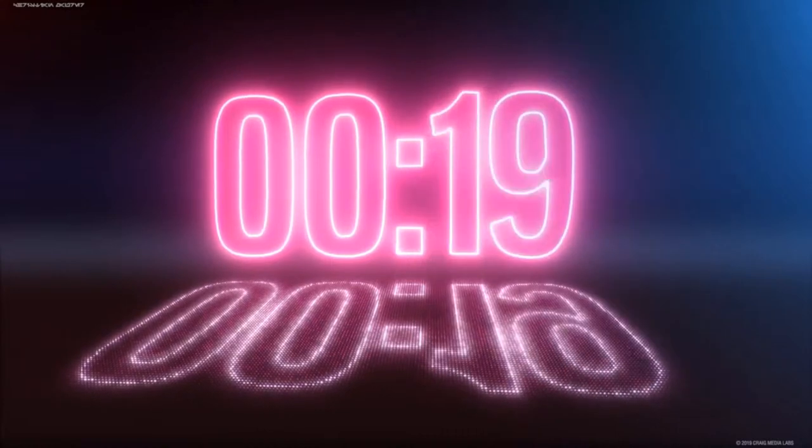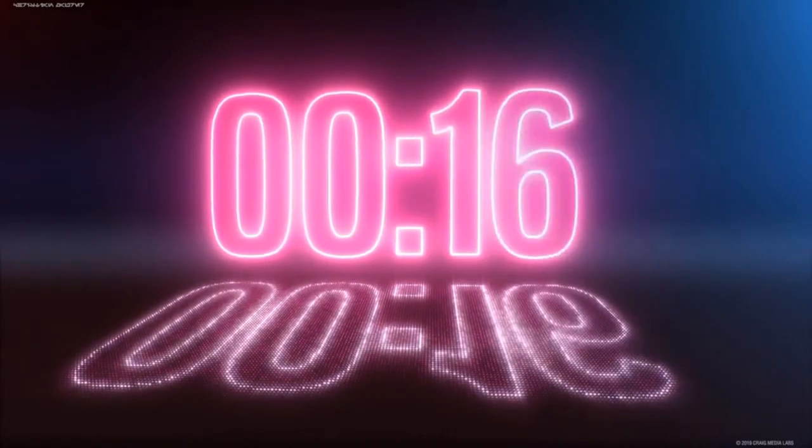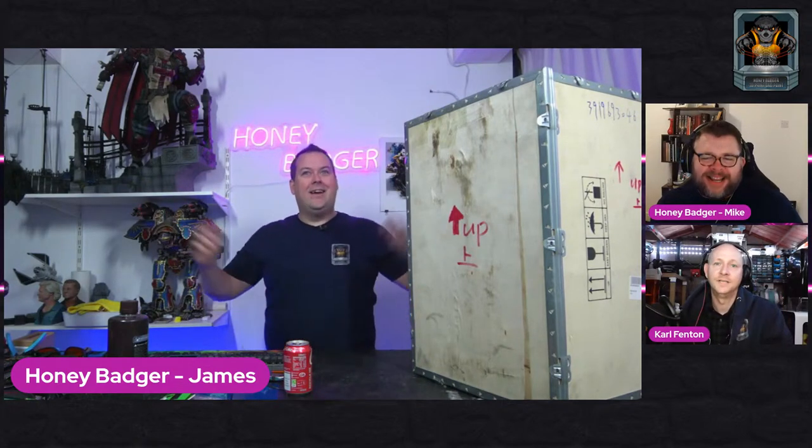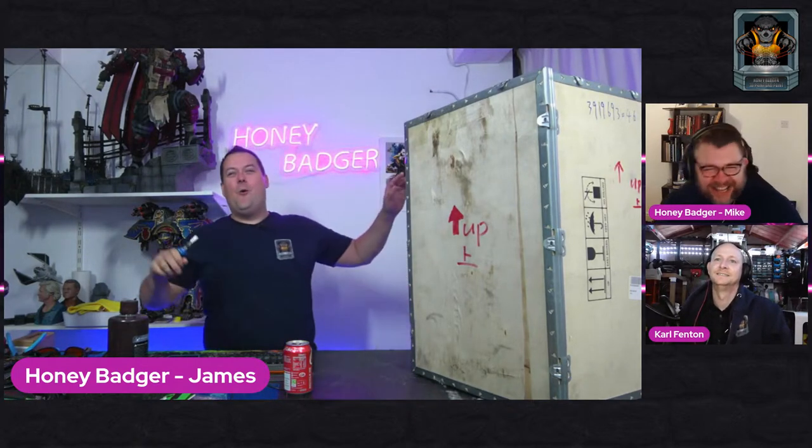T-minus 20 seconds: 10, 9, 8, 7, 6, 5, 4, 3, 2, 1, 0. Hello guys and dolls, welcome back to Honey Badger 3D Print and Paint. I'm joined by Mike, who looks like a baby who got his wish to be big, and I'm joined by Carl, who looks like someone put googly eyes on a knee. Welcome! So today - world premieres, people, world premieres.